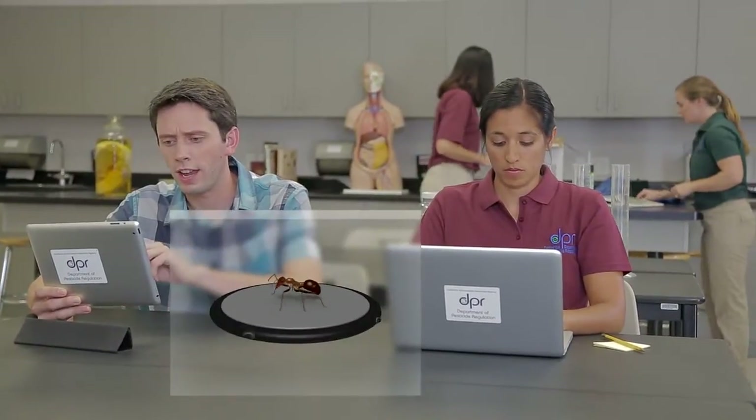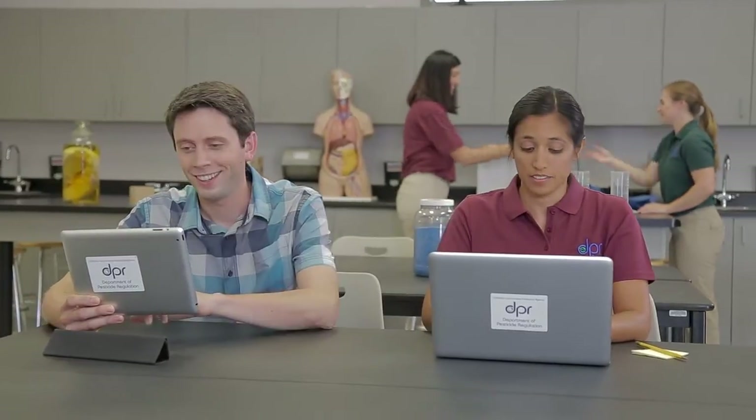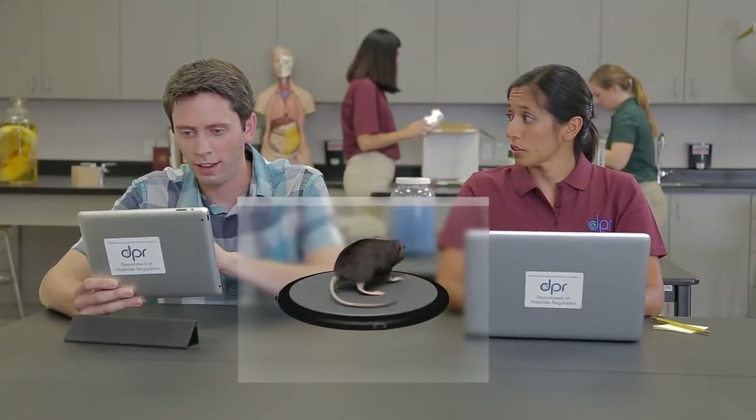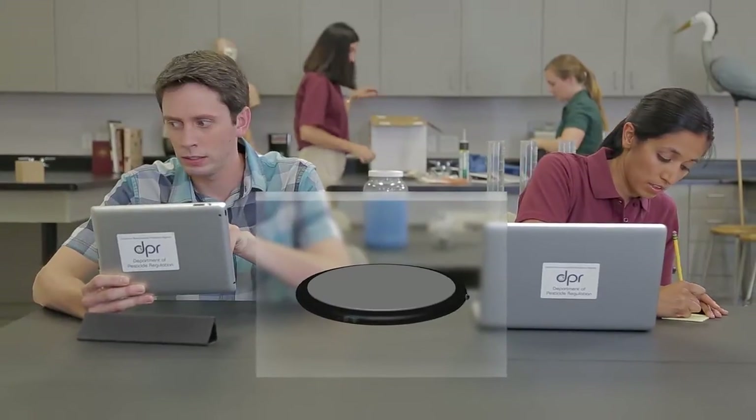I'll start off by talking about Argentine ants — if you see one, you're likely to see others. And cockroaches, focusing on German cockroaches. House mice, they are curious creatures. And Norway rats, they're cautious.